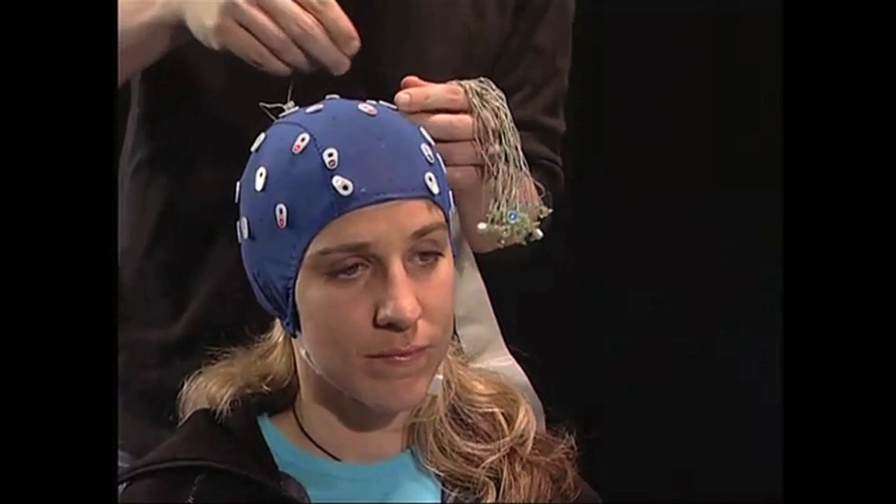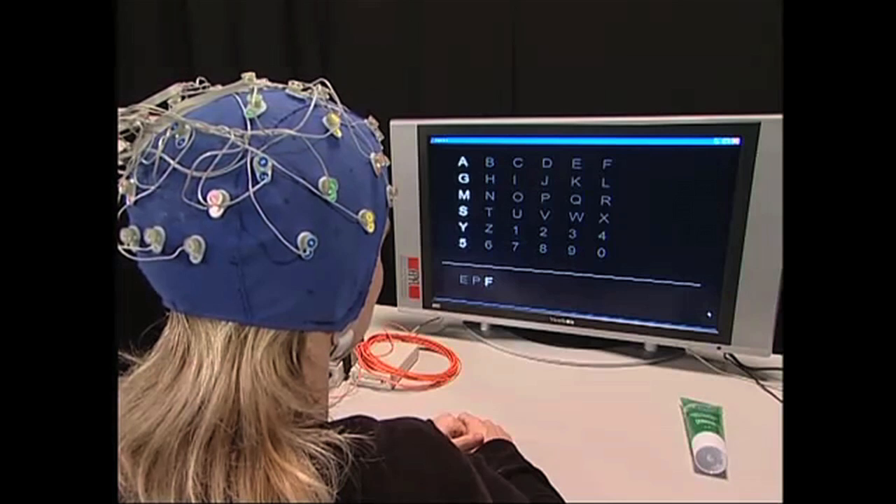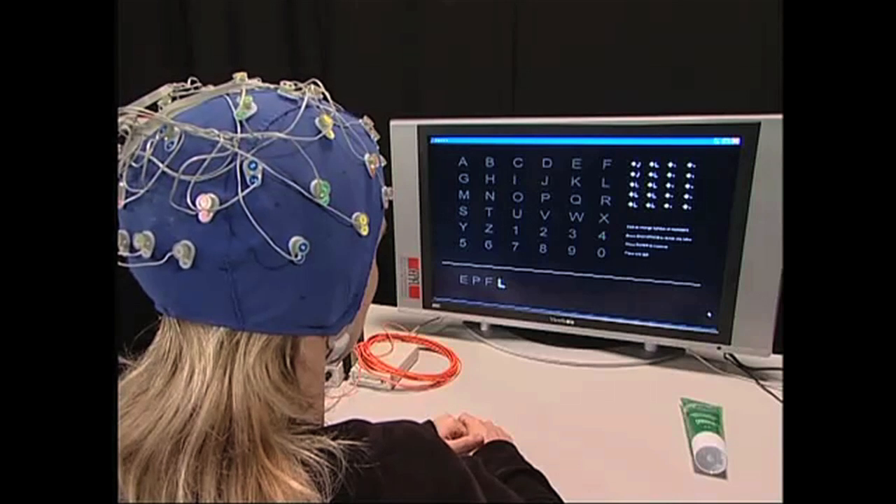This woman is using a brain-computer interface to type — not with a keyboard, but with her mind. So far, she's written 'epilful.' That's not a word, lady.